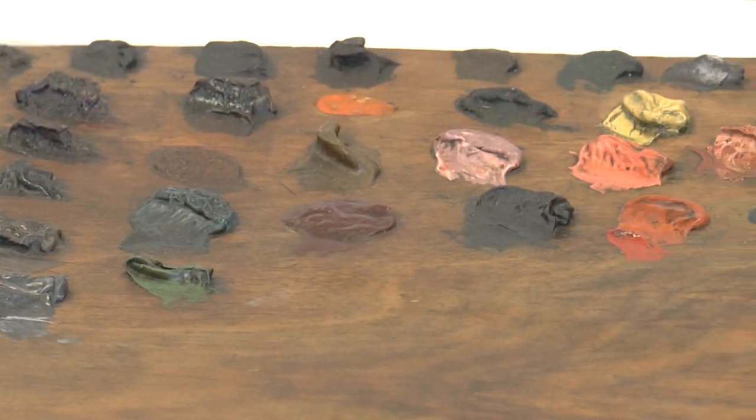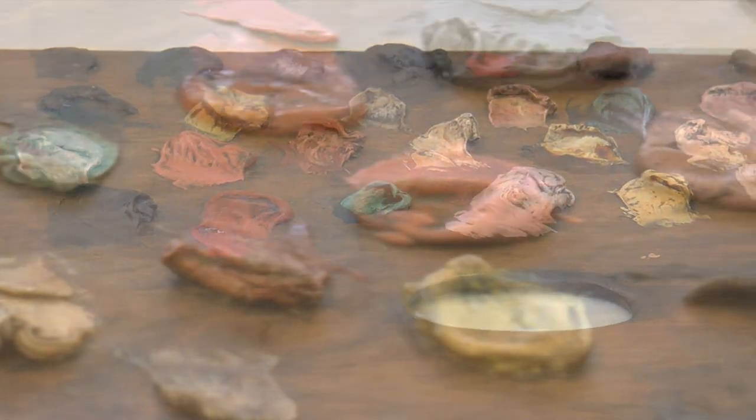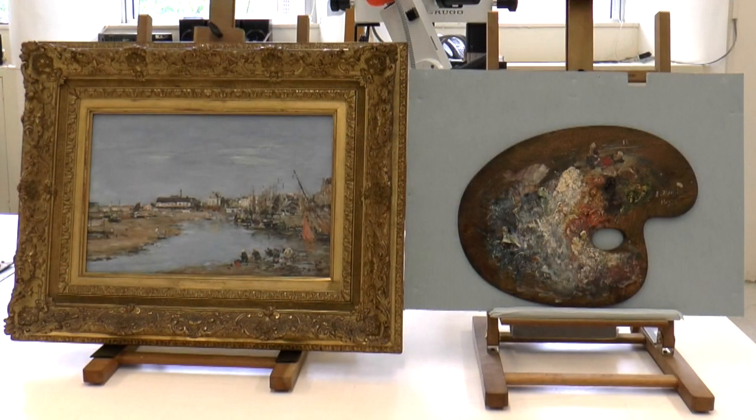In the 1880s he became interested in their palettes, which he added to his personal collection of paintings, prints, and other works of art. It is extremely interesting to compare the palettes with paintings by the same artist. Here is a painting by Eugene Boudin, who is known for his seaside scenes, and next to it is one of his palettes.